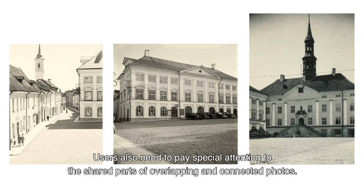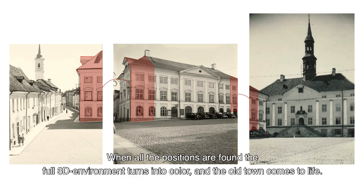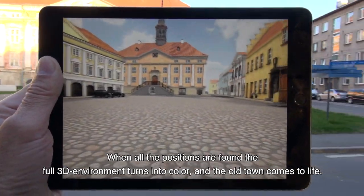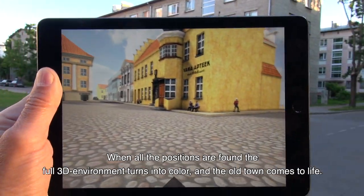Users also need to pay special attention to the shared parts of overlapping and connected photos. When all the positions are found, the full 3D environment turns into color and the old town comes to life.